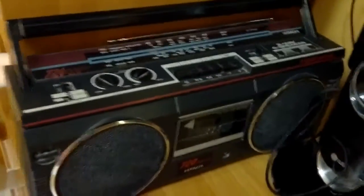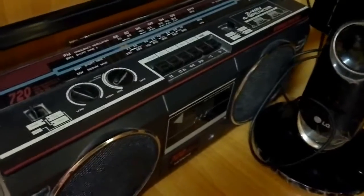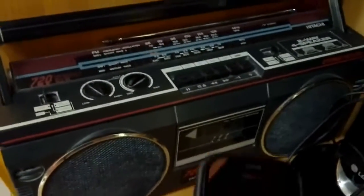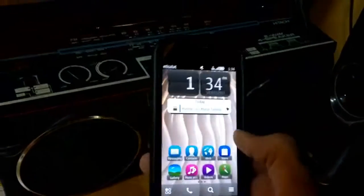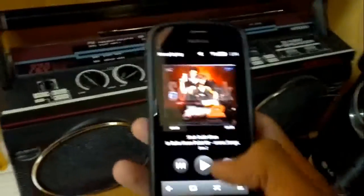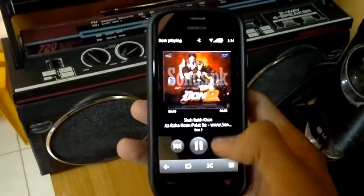Here I have with me an FM radio. The FM transmitter function allows you to project the audio from your phone directly onto a radio set. Here's a song I'm going to start playing.